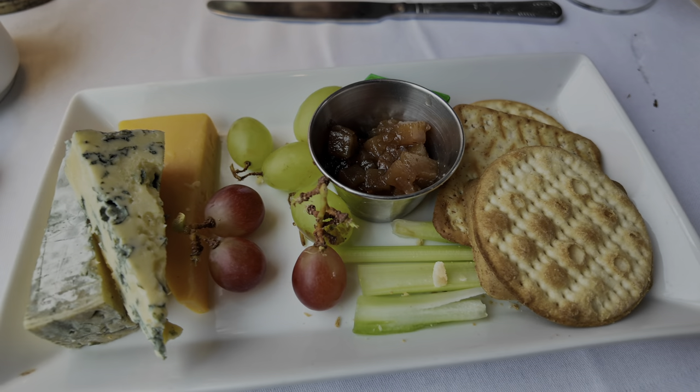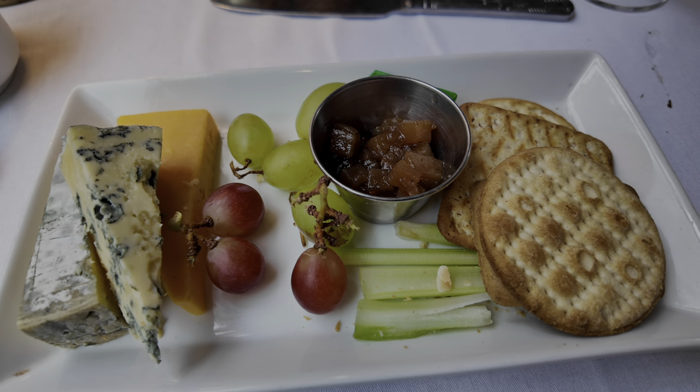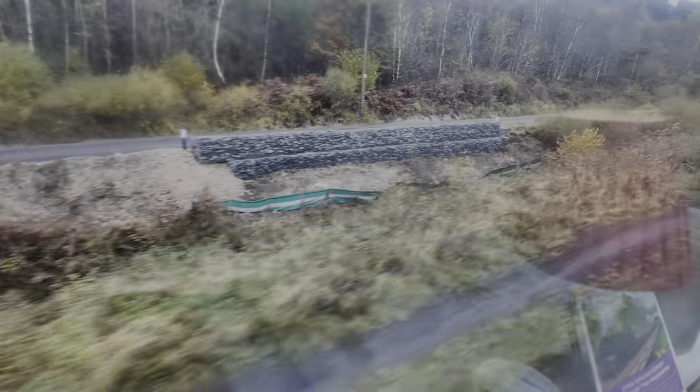It's now time for dessert. We both had the cheese board, and as with the other courses it was excellent — wherever they can, they source food locally from the North Yorkshire area. Being someone who was born and grew up in North Yorkshire, I might just be biased, but for any transport enthusiast, this is one of the finest experiences you can ever have.